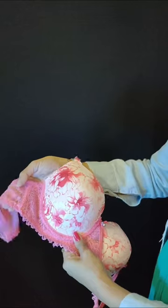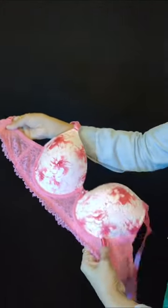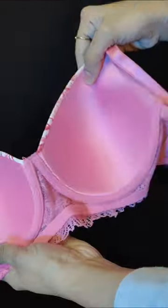This is a candy pink floral printed padded t-shirt bra. It has a great shape and a comfortable feel. This price is $539.